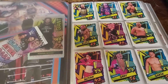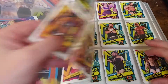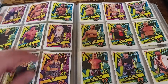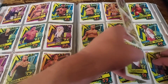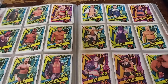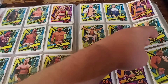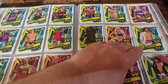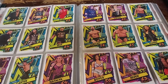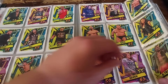So without any further ado we'll jump right into this. Got some of the jumbo cards stuck on the first page there. This actually turned out to be the last Slam Attacks set because Panini acquired the license for WWE. This was the last set Topps produced, other than Chrome — they did do Slam Attacks Chrome. It is kind of weird flipping through these pages and seeing all the people that aren't there anymore, that have either resigned or got future endeavored.